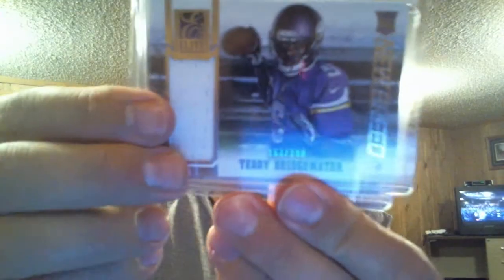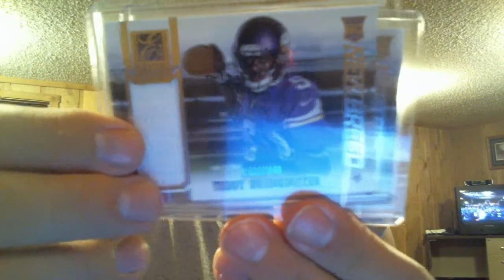Dave, Teddy B, and Brandon Cooks — two jerseys.